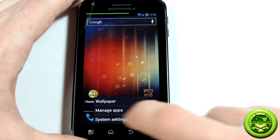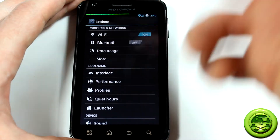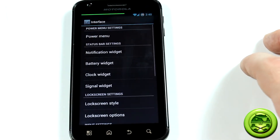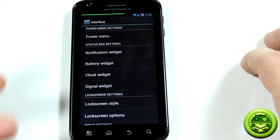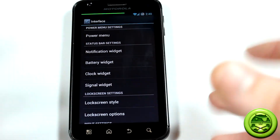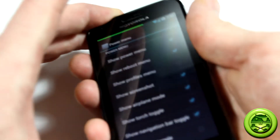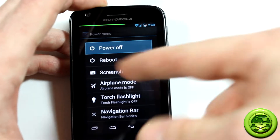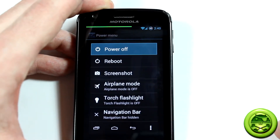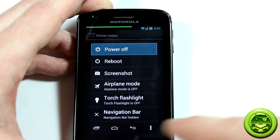Jumping into settings, starting from the top you've got your basic Wi-Fi, Bluetooth, all that good stuff. But where the real fun comes in is in Interface — this is where you're probably going to find most of the customization options. Going to the power menu: when you hold down the power button, you can customize what is in there. Unlike CyanogenMod or other custom ROMs, you can input profiles and things like that. The navigation bar option is for devices like the Galaxy Nexus — obviously these won't do anything for us, so you can just remove that.